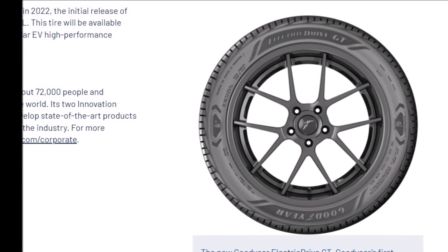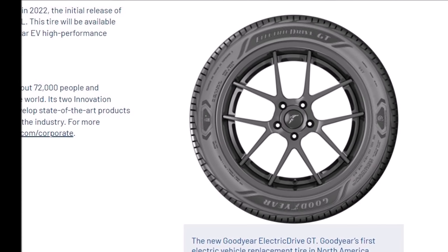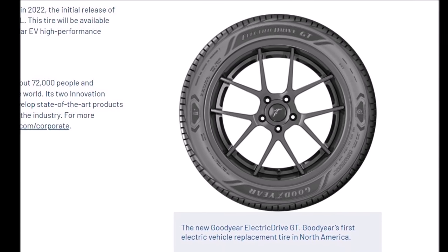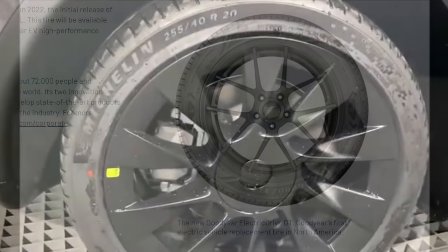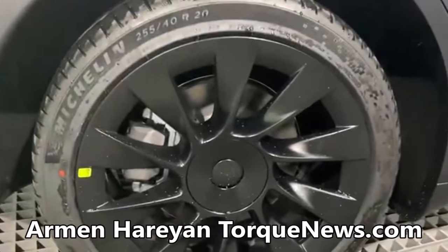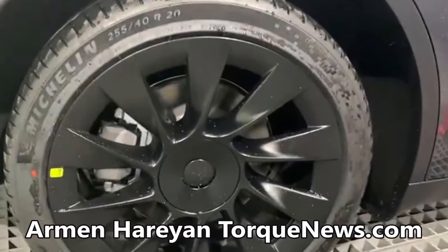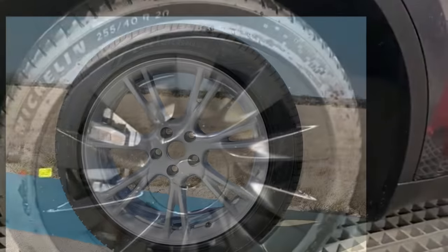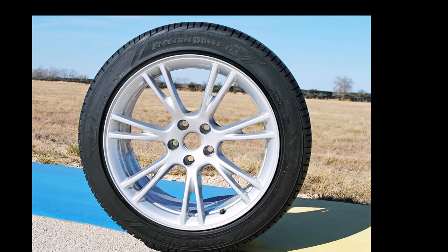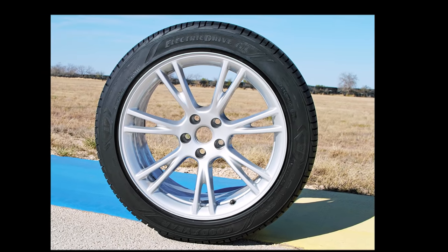The Goodyear Tire and Rubber Company was founded in 1898, just 12 years after the first automobile was invented. It's safe to say they know autos and more specifically the tires that keep those vehicles safely on the road. But what does a company with over 120 years of experience making gas vehicle tires do when electric vehicles begin to stake their claim on the way consumers travel? It adapts, and Goodyear is now adapting to electric vehicles.